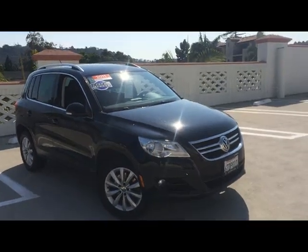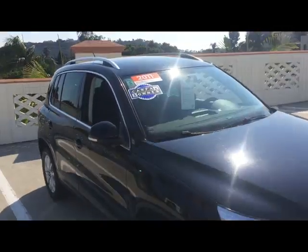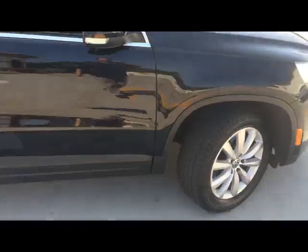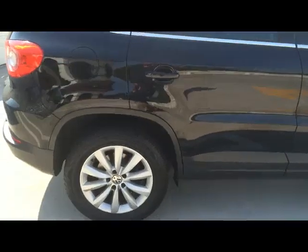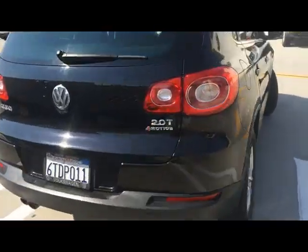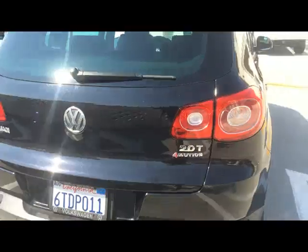Here we have a really great 2011 Tiguan. It's the all-wheel drive model, so it's the 4Motion model. You see beautiful alloy wheels. It's got the upgraded sound system on the inside with the touchscreen radio. Right there you see the 4Motion listed on it.